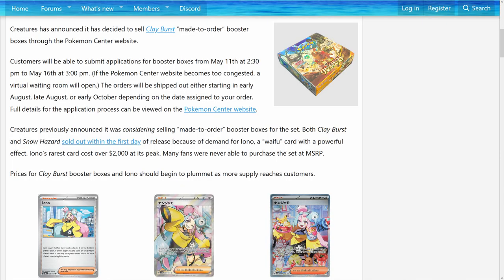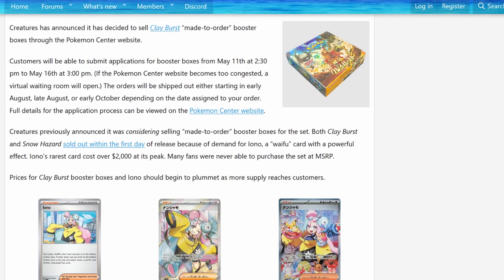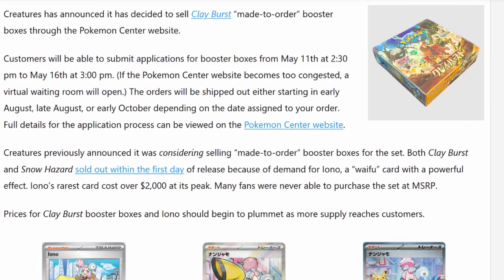Basically, what's going on here is Pokemon realized they were leaving money on the table. They could make a lot more of this specific set and other sets that are in demand, and they made that announcement. It's now been officially announced by Pokemon that they will have Clayburst booster boxes available for pre-order from May 11th to May 16th on the Japanese Pokemon Center.